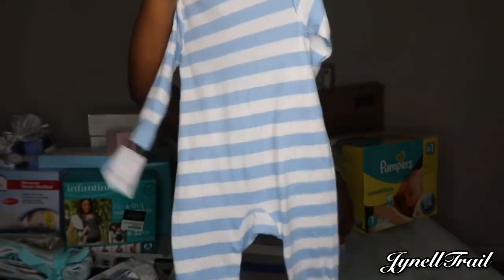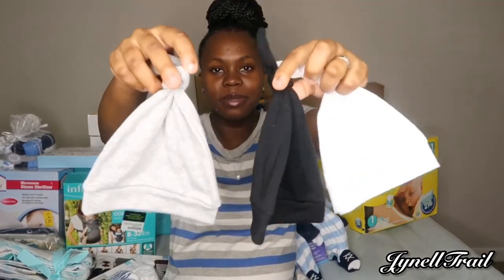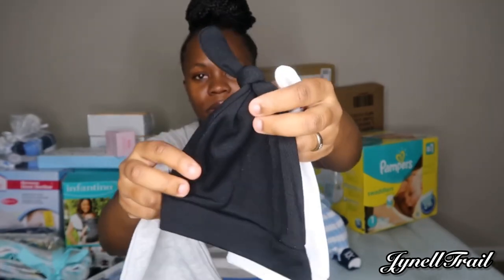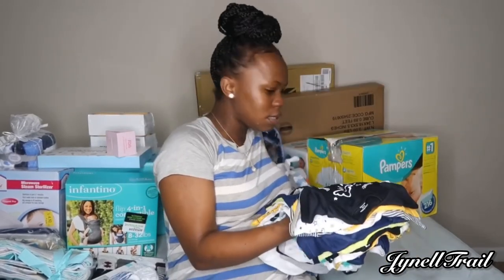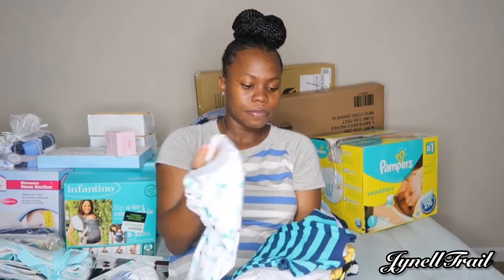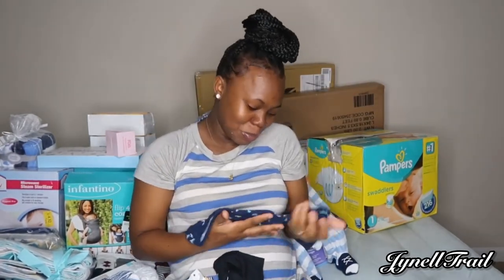We also got this from Ross. We got these hats from Amazon — I love them. You can adjust them, like if you want to tie the knot bigger or whatever. These are some Gerber and Carter's onesies and we got them in newborn. I'm going to show you them one by one — you're gonna be so tiny.